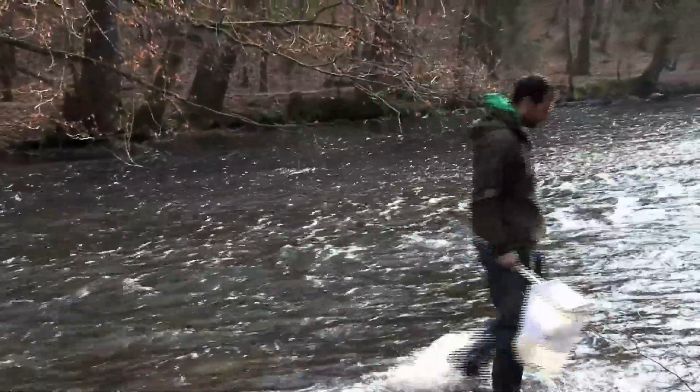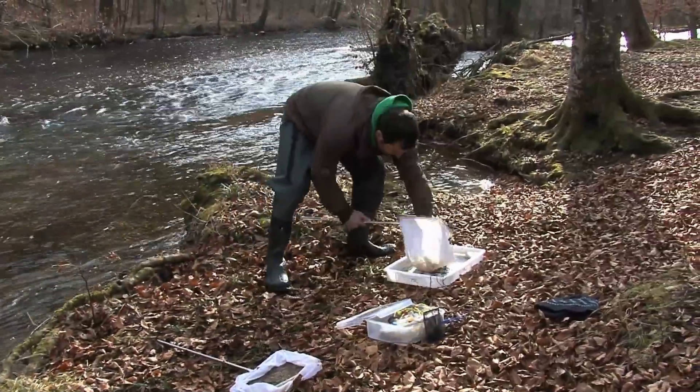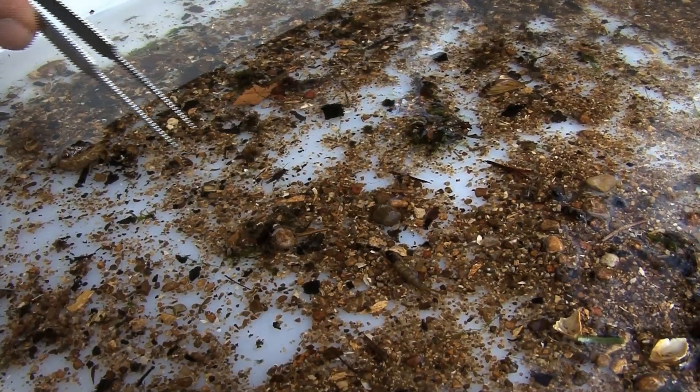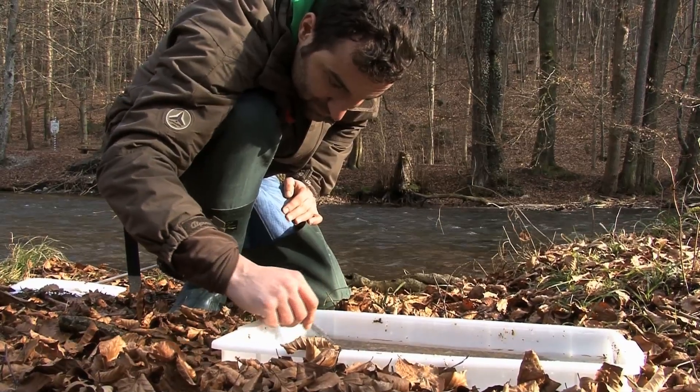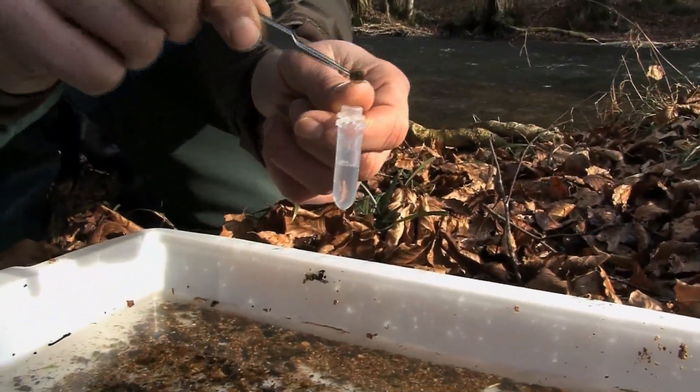Scientists of the Bavarian State Collection of Zoology are on their way to collect samples. Their goal is to record all species existing in Bavaria in a genetic library. The first focus point lies on species with a high environmental relevance. In this case, larvae of mayflies are collected.